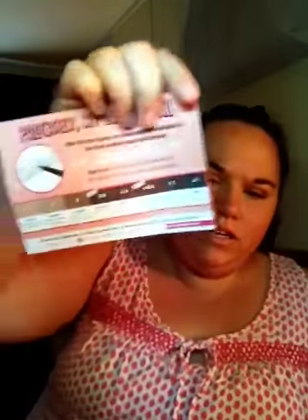I got this from Influenster — so excited to receive this. You open it up and this is what it looks like. I got this little information card, and I got a full-size product. It's the Benefits Precisely My Brow Pencil. I don't know about you, but I've heard about this from all the influencers on YouTube. And I am super excited to try this.